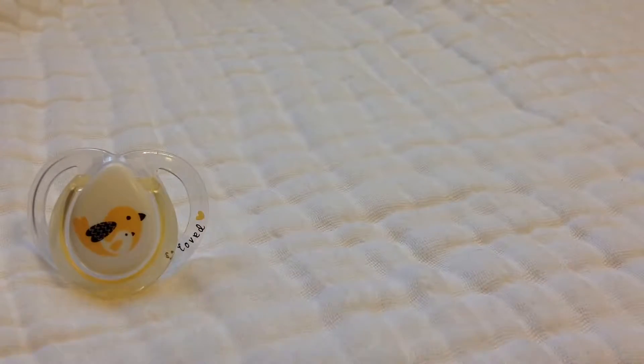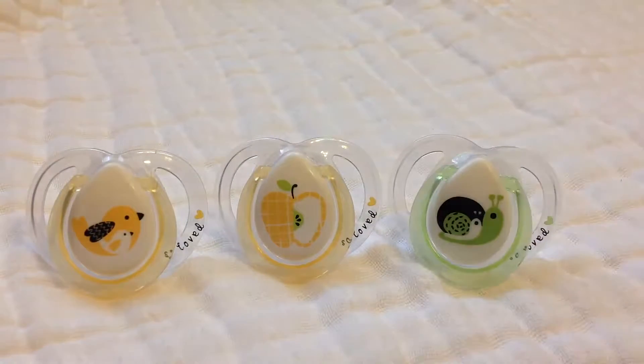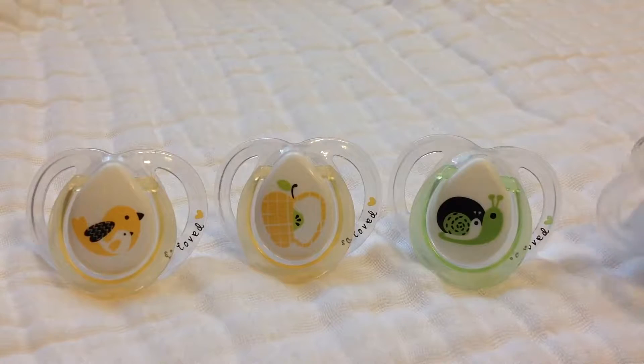I have this little bird one, an apple one, and they both say 'be loved' on them. And then this one's a little snail, and another apple.